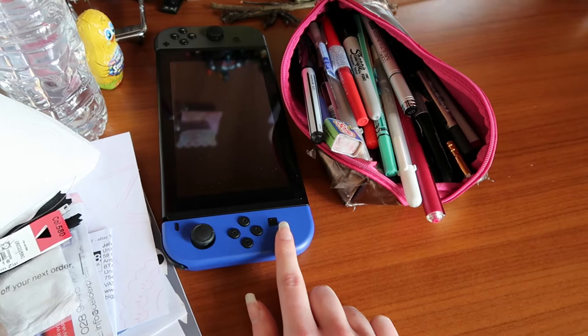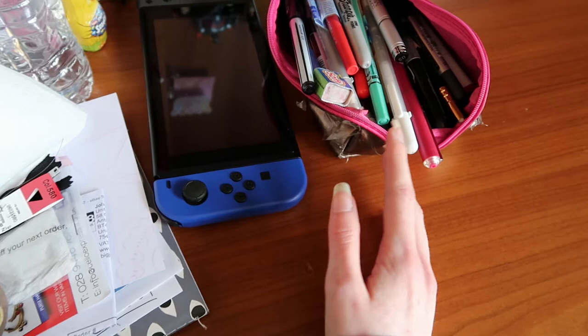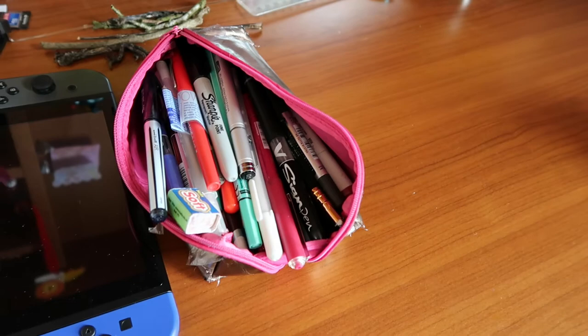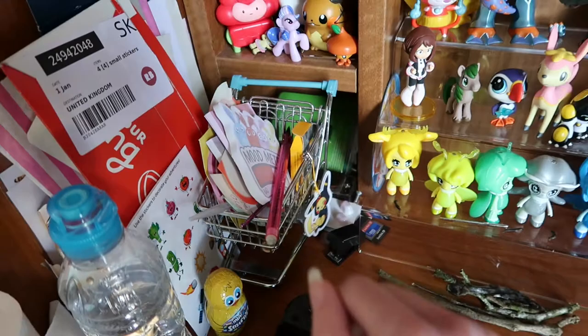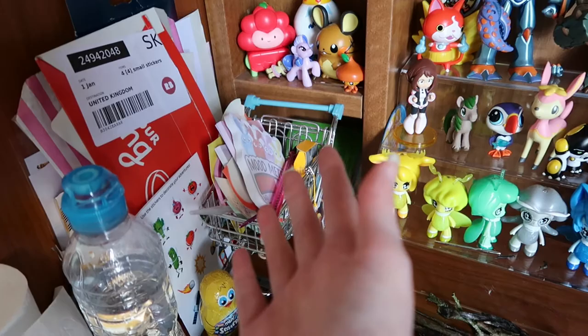I got a new Joy-Con. It is blue because that was the only one CEX had in stock, but it doesn't drift, so that's fun. This is my pencil case, which I should maybe do a tour of if you're curious about what I use generally for art. Then over here, this is my mini shopping trolley, which holds my sticky notes — I use a lot of sticky notes. A little Pikachu charm I attached to it. These are a bunch of stickers I've amassed.